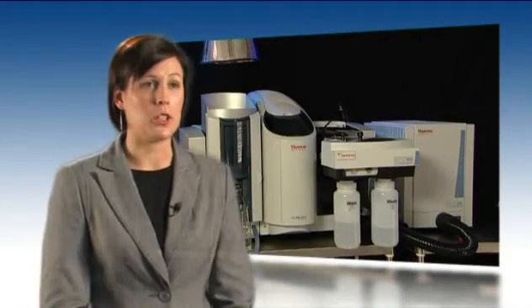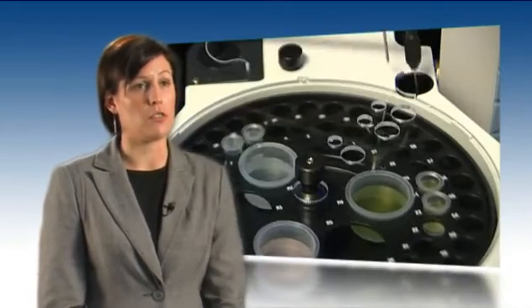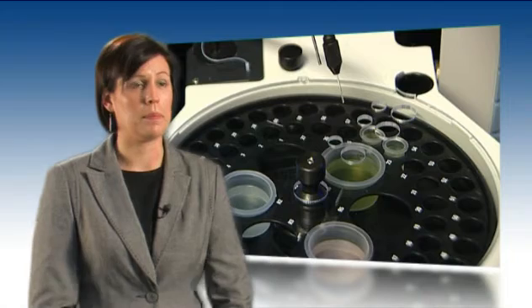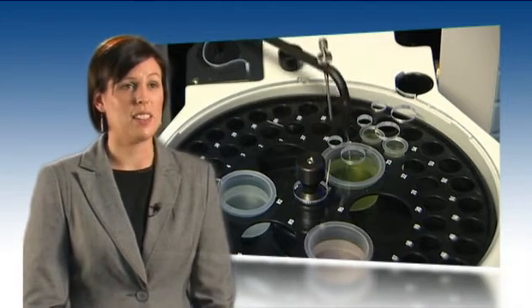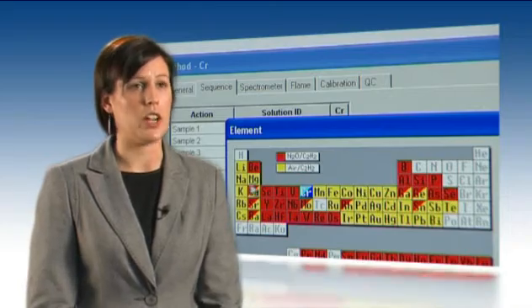The main barrier to people changing atomic absorption, and particularly the brand, is that they have to invest significant time and money in method development to change from their old instrument to their new one. With an ICE 3000 series this can be really simple and quick because there are lots of features in the software that can help you to achieve the changeover.